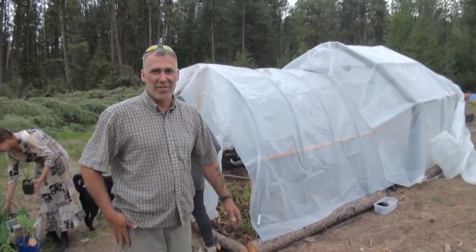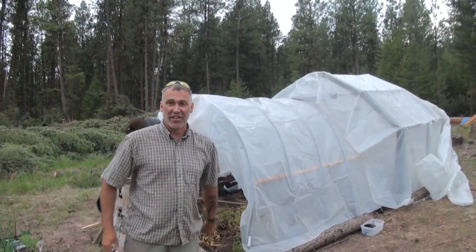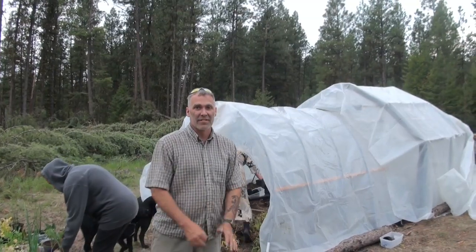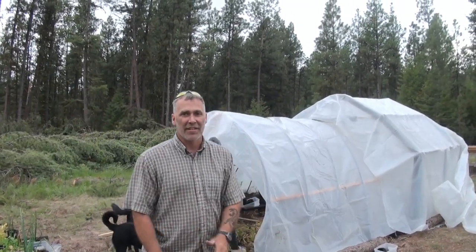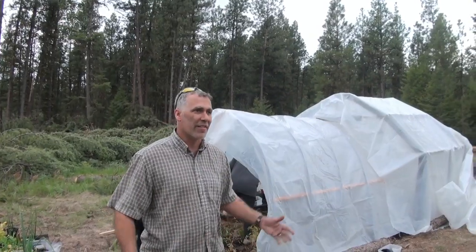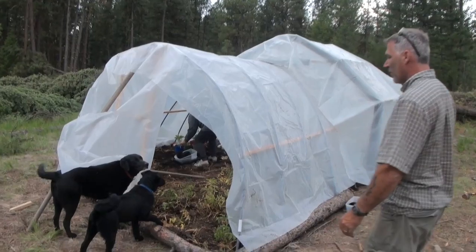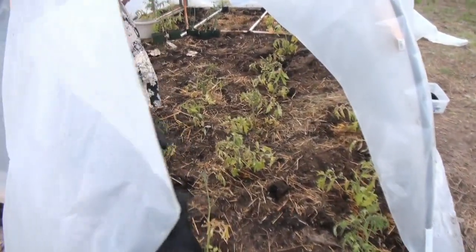So this is our greenhouse this year. Hopefully we don't need it much longer — it's only because the temperatures still dropped down into freezing about two or three days ago, and it's about the middle of May, so we're gonna have to plan for that. What are you doing, dog? No, you can't play in the poo.